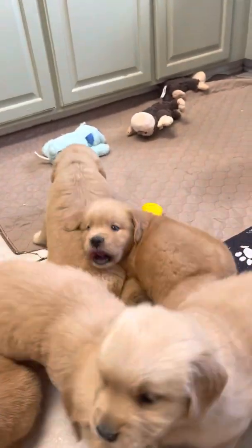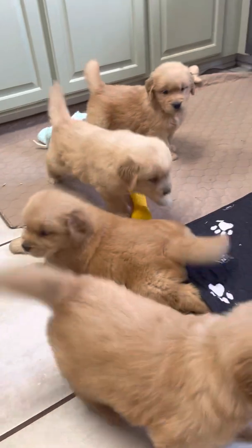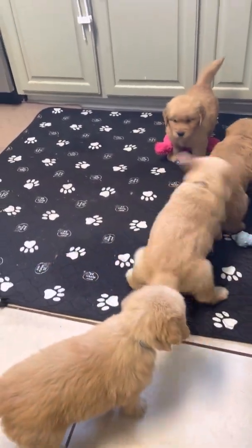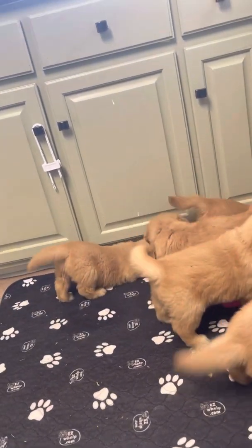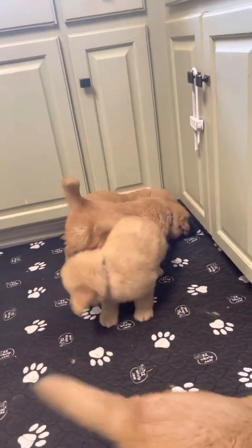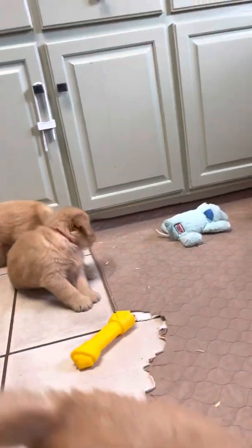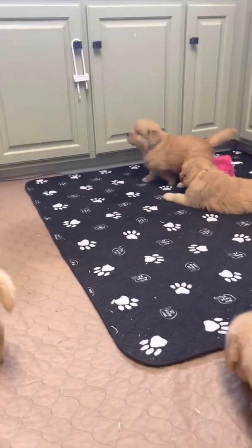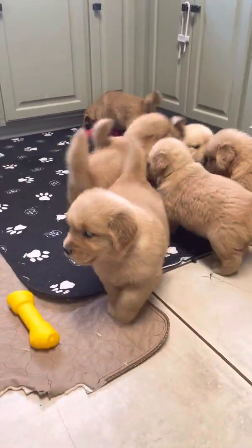They're cute. Look at you — you're not eating them. He's gone again, here he goes. You're standing on your toes.